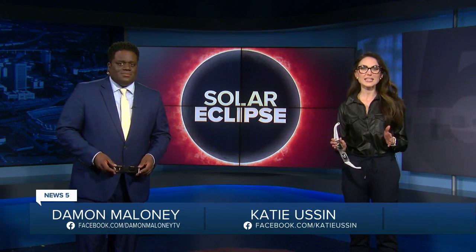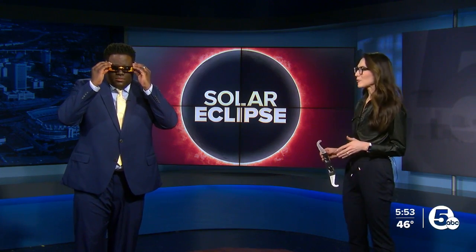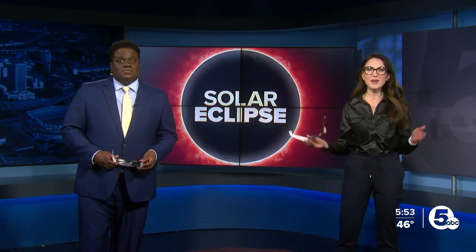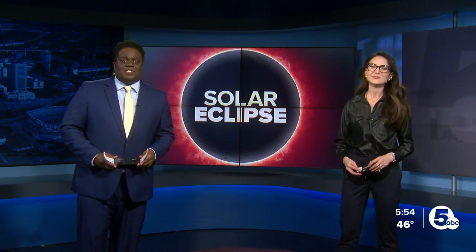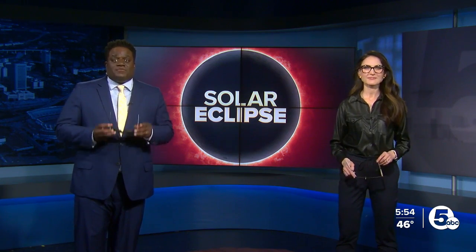Welcome back. It is coming fast and you better be ready for it. We are talking about the solar eclipse on April 8th — you need these. Much of Northeast Ohio is in the path of totality, so to enjoy it, you must have your solar eclipse glasses. News 5's Nadine Abbasada tells you how to make sure that they're safe to use.